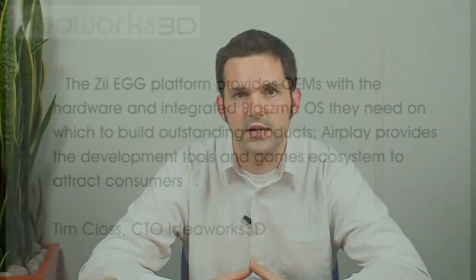In summary, with AirPlay from IdeaWorks supporting Plasma, we're able to bring premium 3D gaming content to all our Plasma platforms, including the ZEgg.